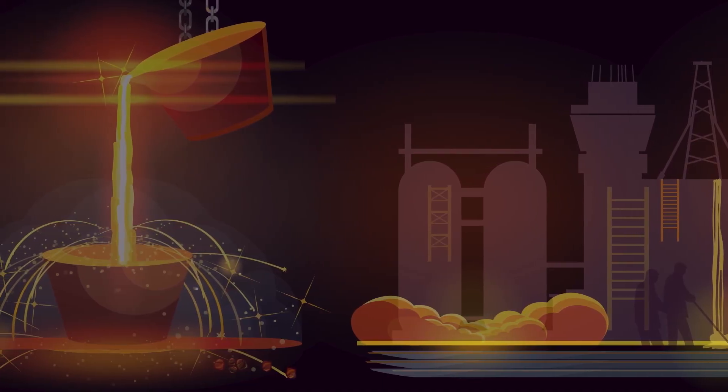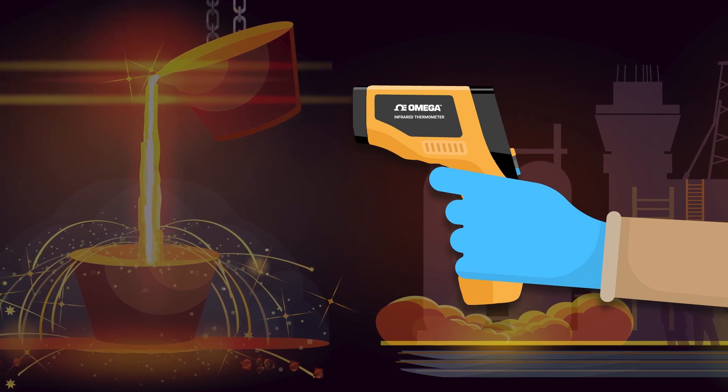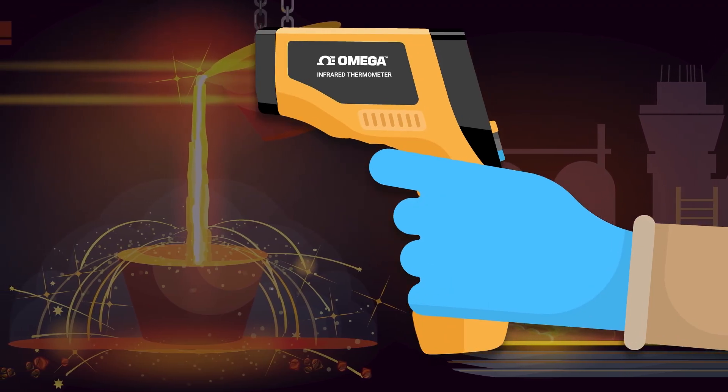The big advantage to using an infrared thermometer is that you don't have to come in direct contact with the object whose surface temperature you are measuring. However, there are some issues to using an IR thermometer that should be considered, especially in industrial applications — like emissivity.